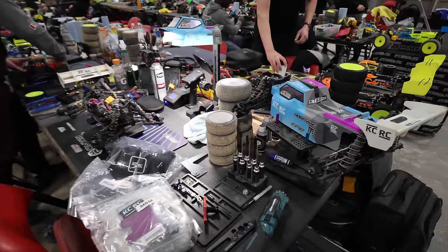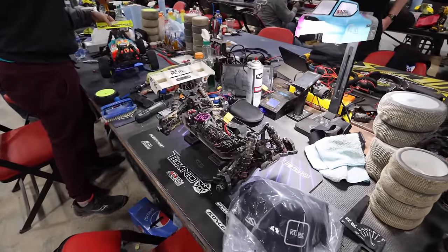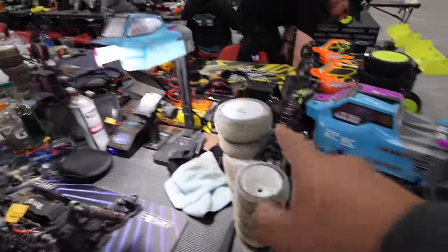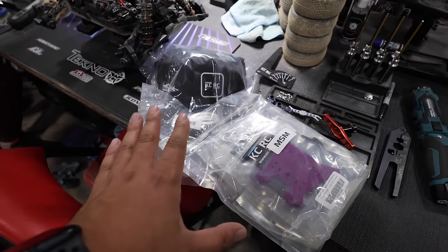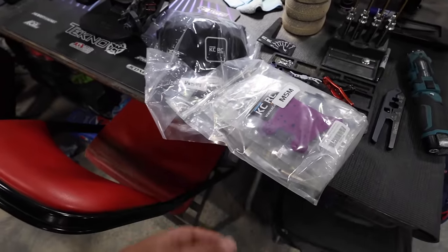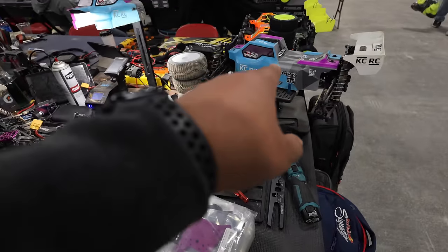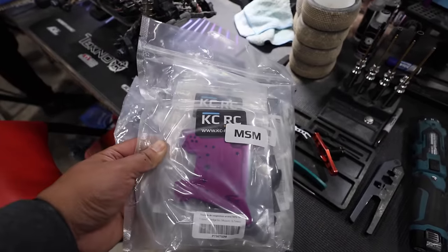I just ran into Kevin with KCRC — he's got a whole bunch of new products. He actually sent me an awesome X-Max car stand a while back — I'll put a link in the i above. But he's got all his stands out here. I love this mat look — looks super sick. He also gave me some goodie bags. We're not going to open these goodie bags on this video, but I will do another video when I get home. We'll see what KCRC has. I can already tell one looks like a Sledge and it's purple — sounds amazing. Go check it out — I'll put a link to his website below. Make sure you subscribe because we're going to open these goodie bags when we get home.